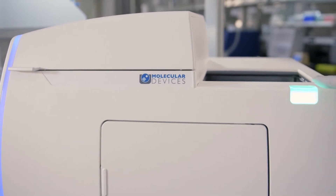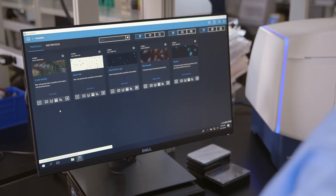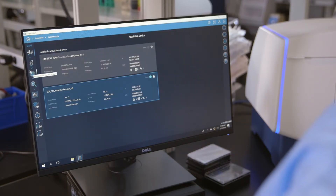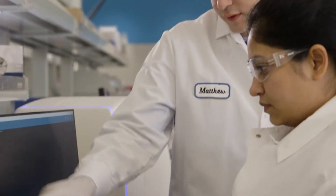With the ImageExpress Pico, the solution is literally within the customer's reach, since the compact size and affordability allows it to be placed within the individual researcher's lab. It's a system that will expand access due to its affordability and ease of use, and I really think it will help democratize cell imaging.